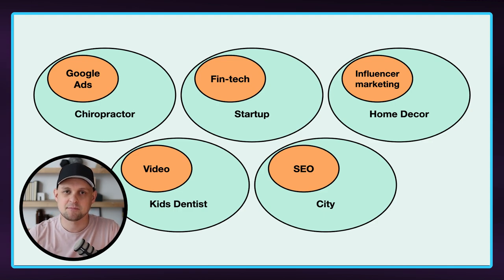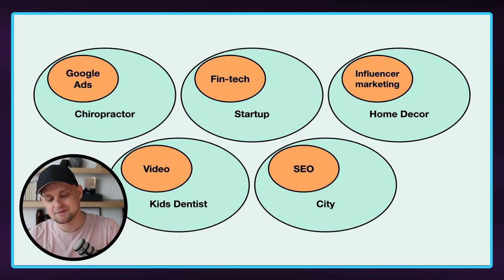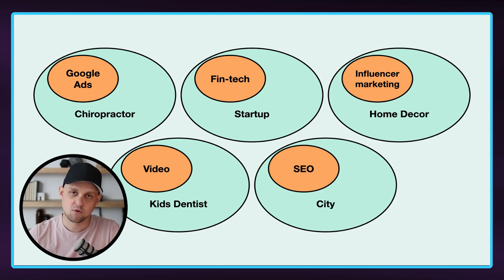These are going to be companies that typically have funding and have higher budgets. The next option is maybe you offer web design specific to home decor and you've built a network of influencers that can help market this business. That is going to be a huge bonus that you can throw into your services that are going to make people really want to work with you.